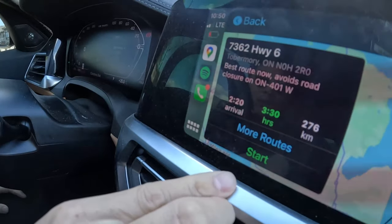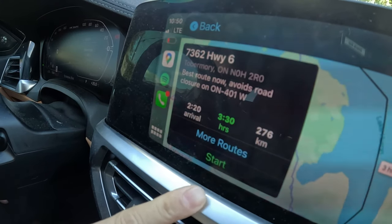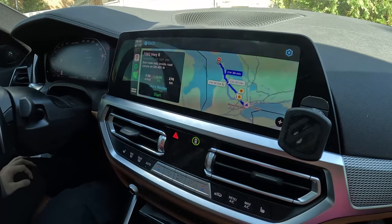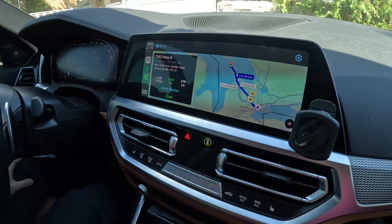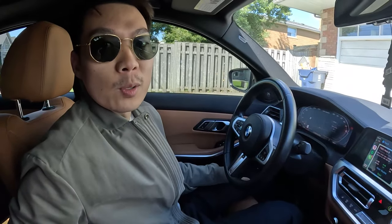Here's the trip we have going on. We're leaving at 10:50, it's going to be around 276 kilometers. Google says three and a half hours. We'll probably do a couple of stops in between to get a little break. We'll see you when we get there.